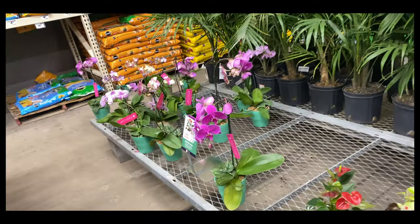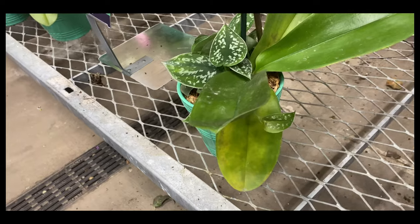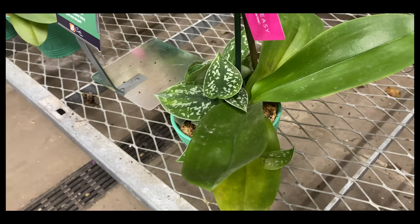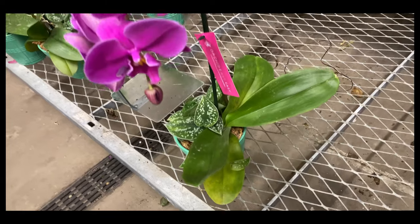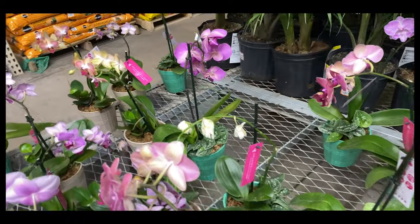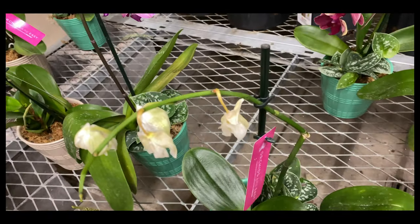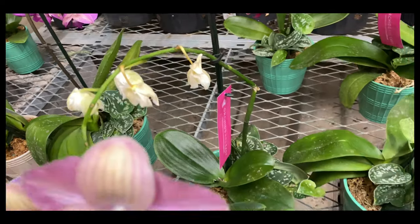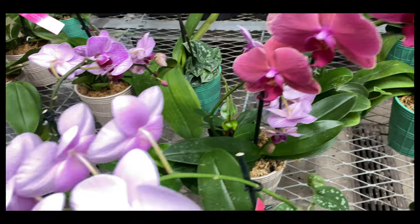Some of the Phalaenopsis may be sick, like this one — a fungal infection of the leaves. If you don't know what that is, I will leave a video link. Also, some of the orchids are just out of bloom, meaning the orchid is fine but has no flowers. You can get them to mark it down — cheap and affordable orchids.